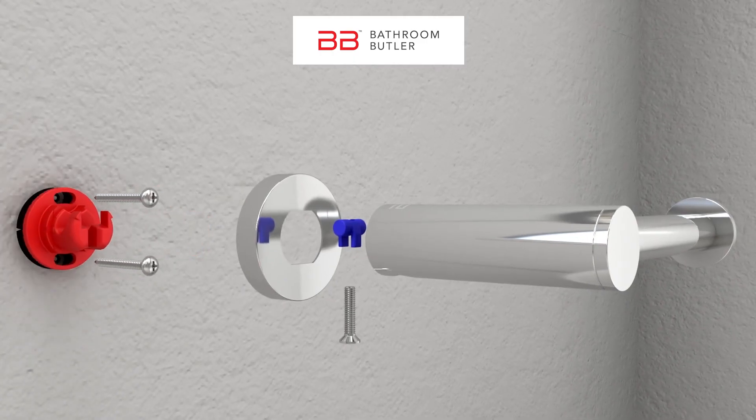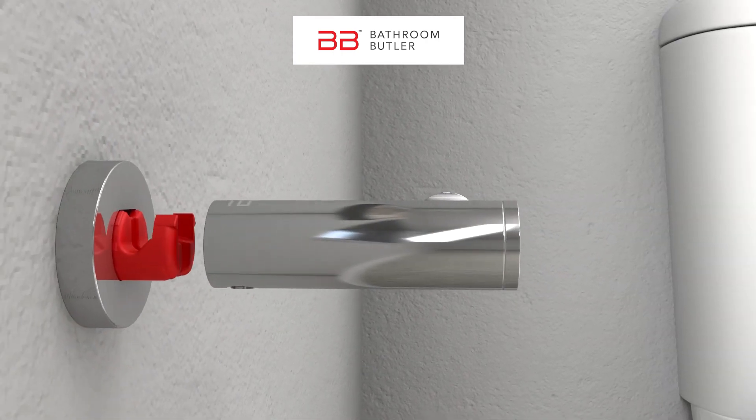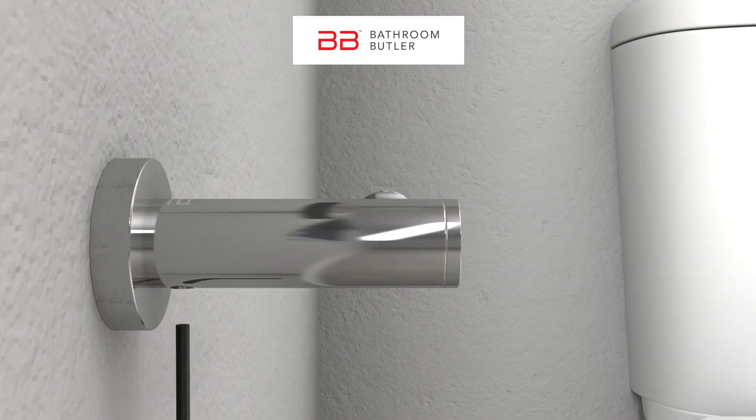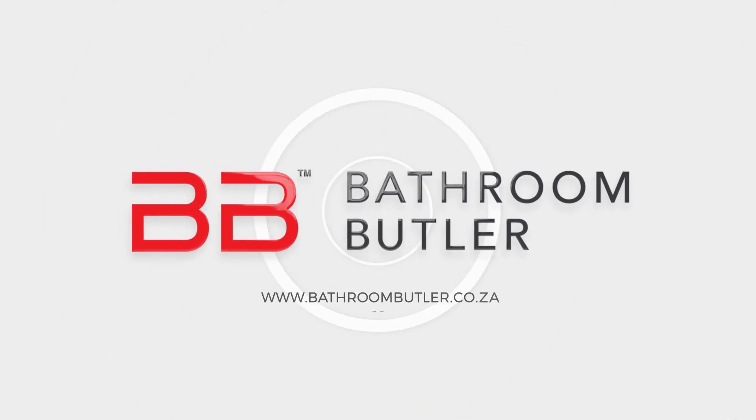Bathroom Butler's unique rigid lock mounting system is designed and tested to keep your bathroom accessories firmly secured to their mounting, giving your bathroom the finishing touch you deserve. To discover your style, visit bathroombutler.co.za.